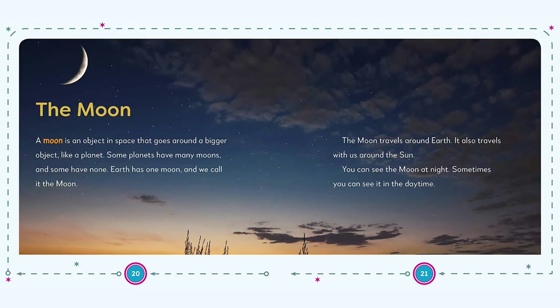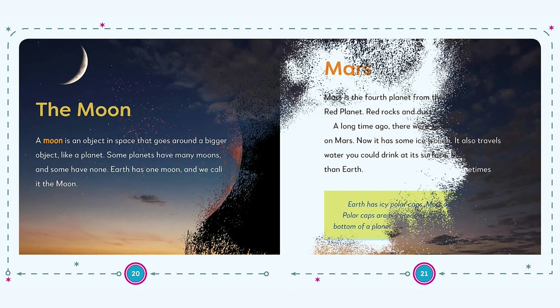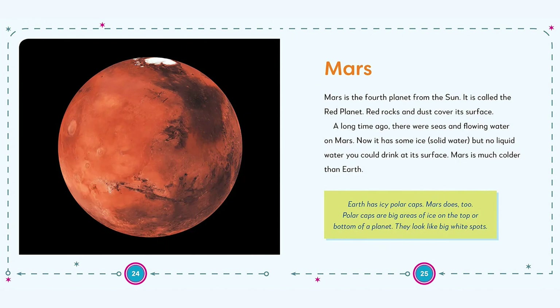Did you know the bubbles in soda are the same gas that's on Venus? Out of this world facts will make this toddler space book a hit. Show kids the amazing universe that surrounds them with My First Book of Planets. Find the link below and buy the book now.